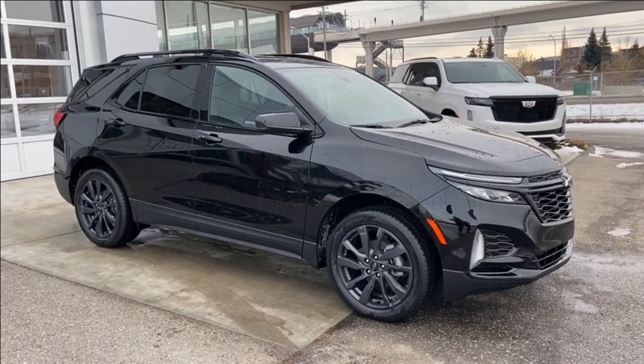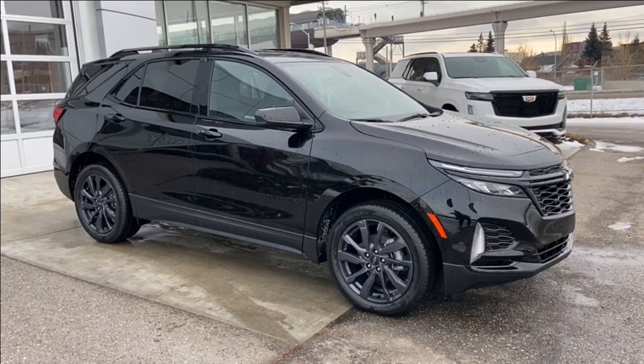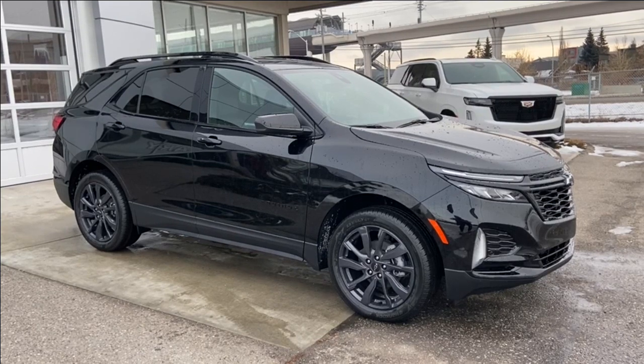Welcome to the brand new 2024 Chevrolet Equinox RS in Mosaic Black Metallic. This SUV is powered by a 1.5-liter turbocharged four-cylinder bolted up to a six-speed automatic transmission.